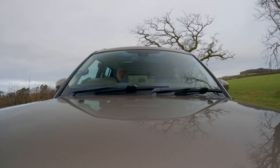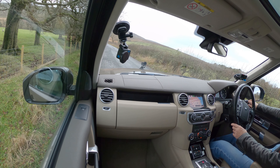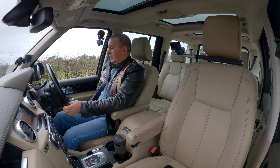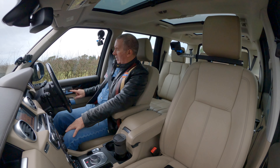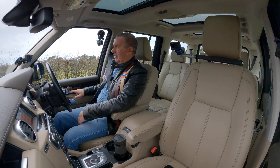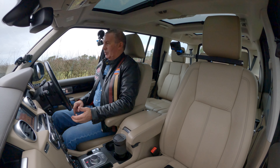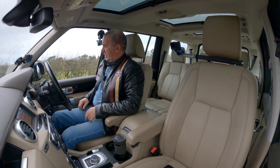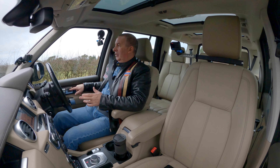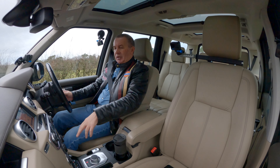I'll pull up here and set the mirror exactly where I want it — left and right — and the steering wheel. I'll store that as memory one. Bonged to confirm memory one's set. Now if I switch to the previous person's setting and then click position one, you can see the mirrors all changing and the steering wheel moving back to exactly where I set it. Really worthwhile feature.